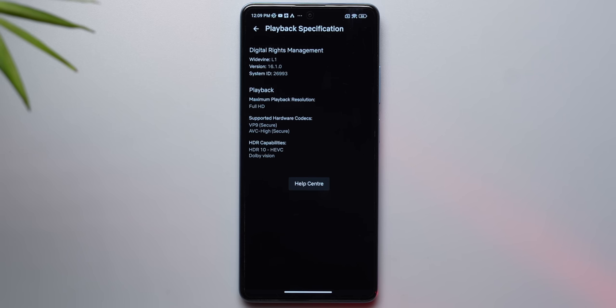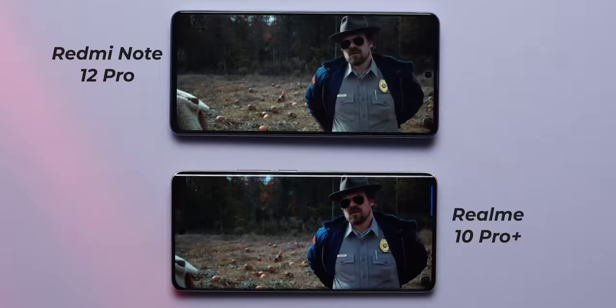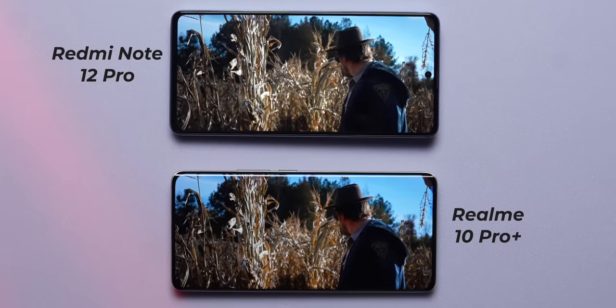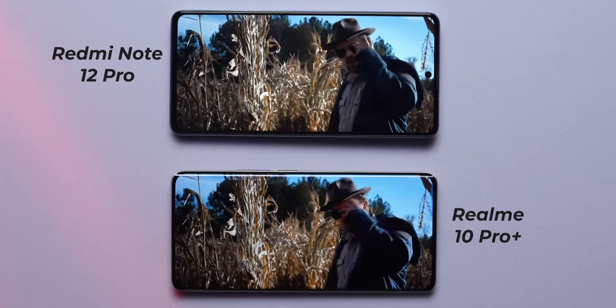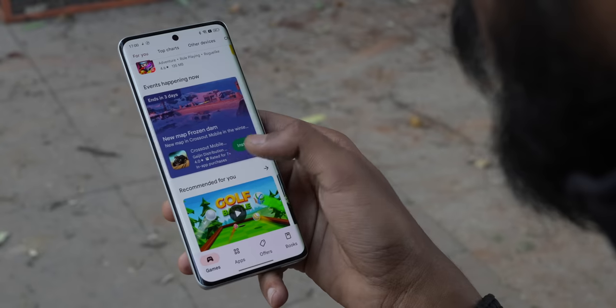You get Dolby Vision and HDR 10 Plus support on Redmi, but only HDR 10 Plus on Realme. Moreover, Realme doesn't have Netflix HDR available at the moment, which is possible on Redmi — and when you look at Netflix videos side by side, you can tell which one's better. The Redmi also has Corning Gorilla Glass 5 protection, which is not available on Realme. So what does Realme have? It has a curved panel — that's it. And from the comments on many videos, the Realme's curved panel seems to be a huge crowd puller, but it's a vanity metric.